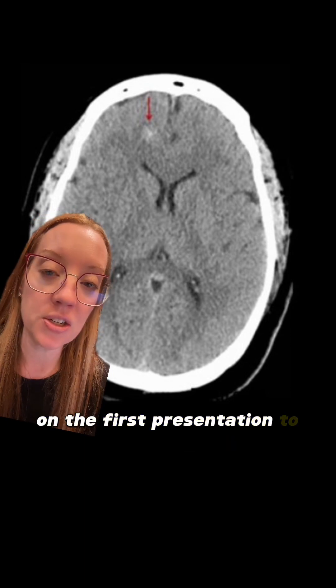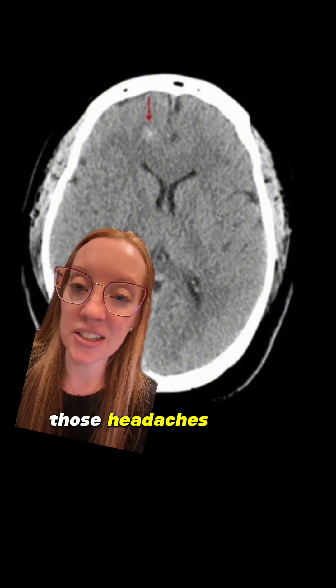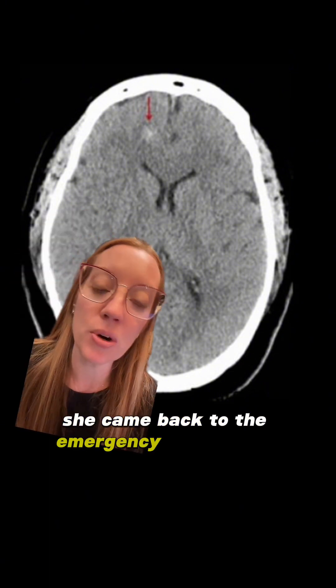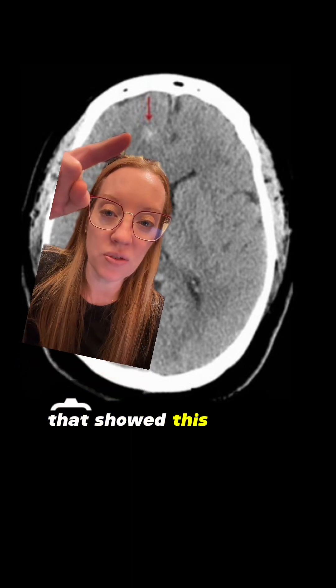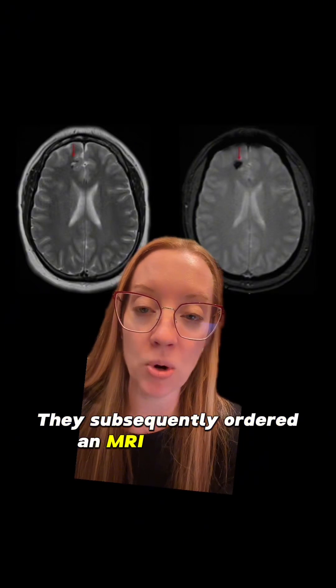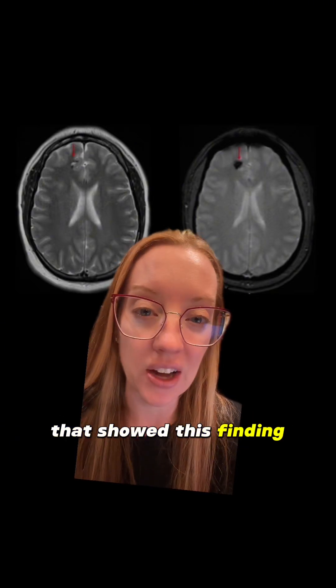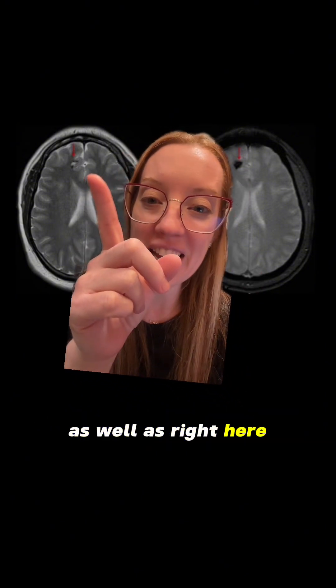On the first presentation to the emergency department she was given medications and sent home. When those headaches did not improve she came back to the emergency department where a CAT scan of her brain was done that showed this finding right here — that is blood in her brain. He subsequently ordered an MRI of her brain that showed this finding; you can see the little spot right here as well as right here.